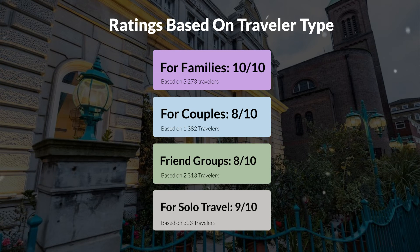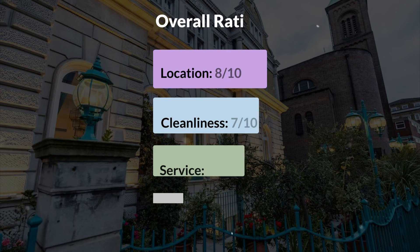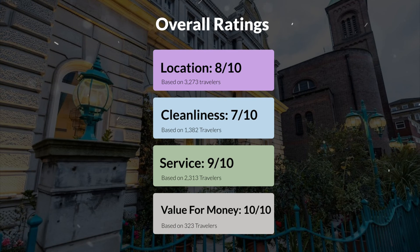Here are our overall ratings for this hotel. Location: 8 out of 10. Cleanliness: 7 out of 10. Service: 9 out of 10. Value for money: 10 out of 10.